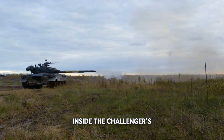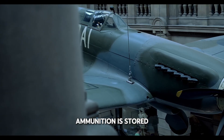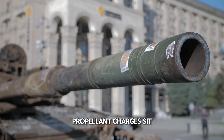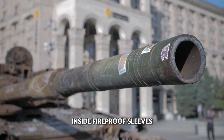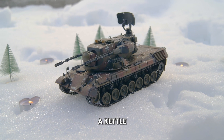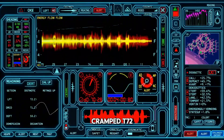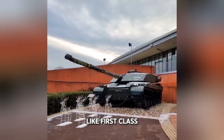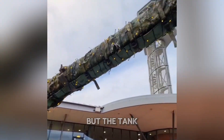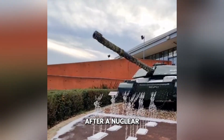Inside, the Challenger's layout shows the same obsession with crew survival. Ammunition is stored in compartments with blowout panels to vent explosions away from the crew. Propellant charges sit inside fireproof sleeves. The British Army also thought of comfort — the interior includes a kettle, a multi-cooker, and a rudimentary toilet. Compared to the cramped T-72, the Challenger feels like first-class travel. These were not indulgences but survival tools; the tank was designed to let its crew live sealed inside for three full days after a nuclear strike.